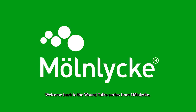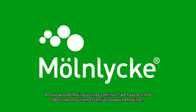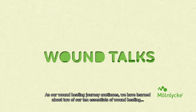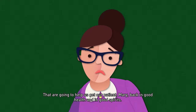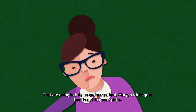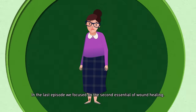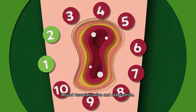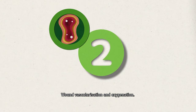Welcome back to the Wound Talk series from Molnica. As our wound healing journey continues, we have learned about two of our 10 essentials of wound healing that are going to help us get our patient, Mary, back in good health and in good spirits. In the last episode, we focused on the second essential of wound healing: wound vascularization and oxygenation.